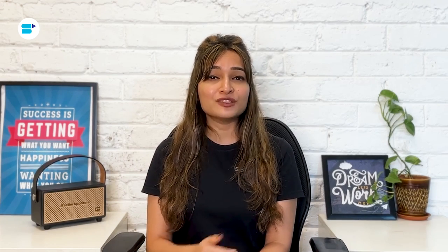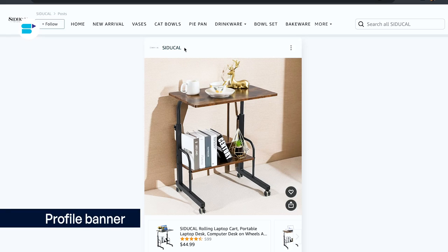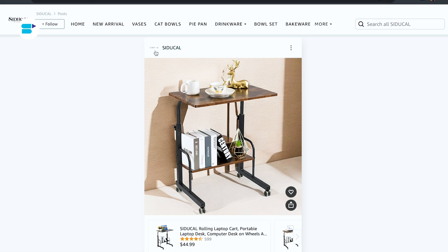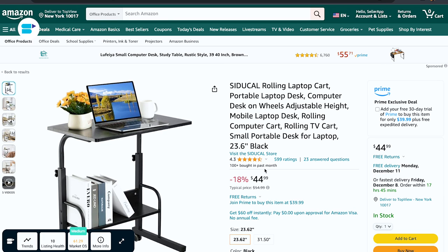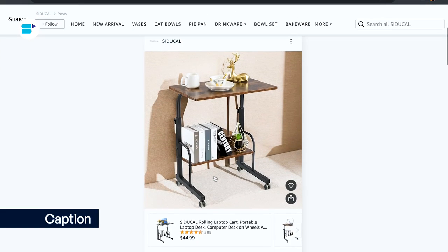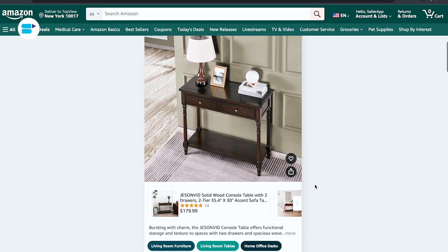Amazon posts are composed of several key elements. First, a profile banner displays the brand name and logo, establishing clear brand identity. The main image serves as the visual centerpiece, capturing attention and showcasing the product. Tapping on the product icon reveals a product card with essential information such as prime eligibility, price, and star ratings. A concise and engaging caption highlights product features, benefits, and calls to action — shorter captions of around four to five words are recommended for optimal engagement. Finally, Amazon assigns relevant category tags to each post, and tapping on these tags directs shoppers to a feed of related posts within that category.